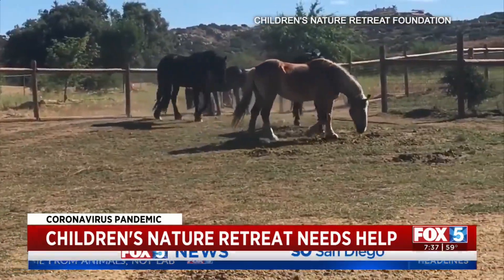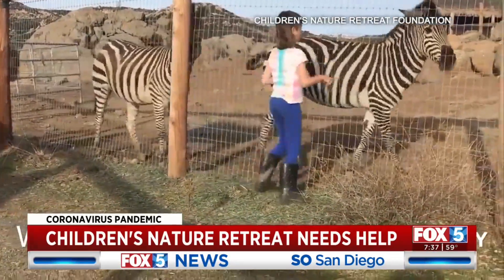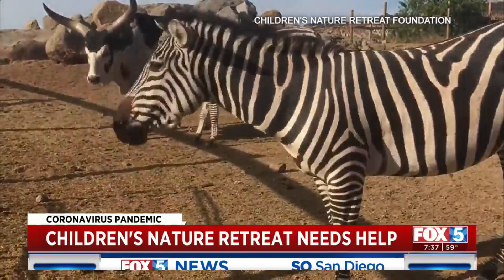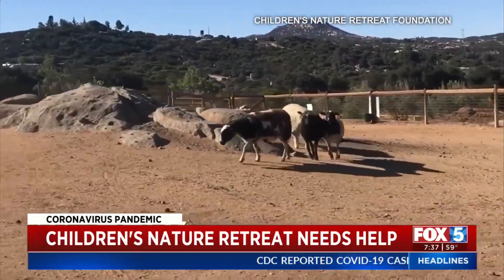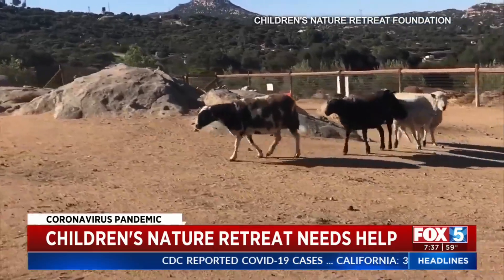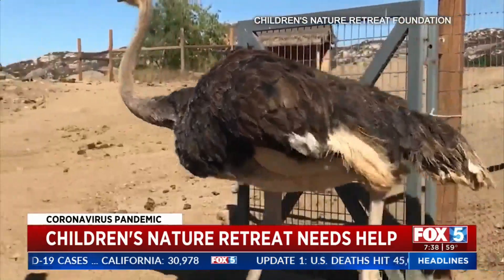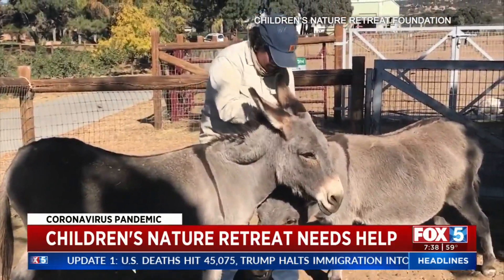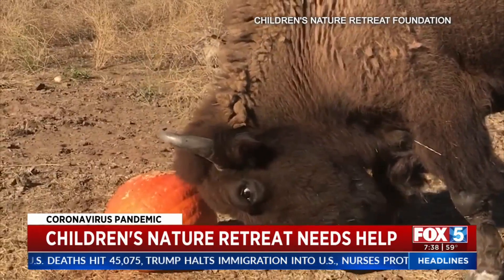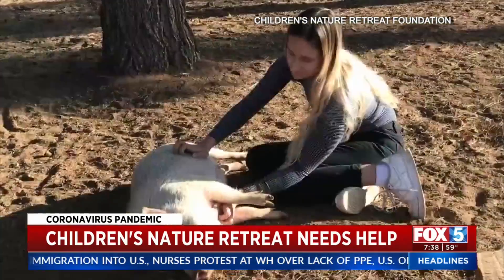These are animals that have been rescued from all over the country, and this woman, Agnes, basically takes them in. Her and a small team of people that are still on staff are taking care of these animals every day — caring for them, feeding them, cleaning, making sure that everything's going. This is 140 animals, and the field trips obviously aren't going on. They need around $15,000 a month just to get by. This is for their normal operational costs, and now they're asking for our help.